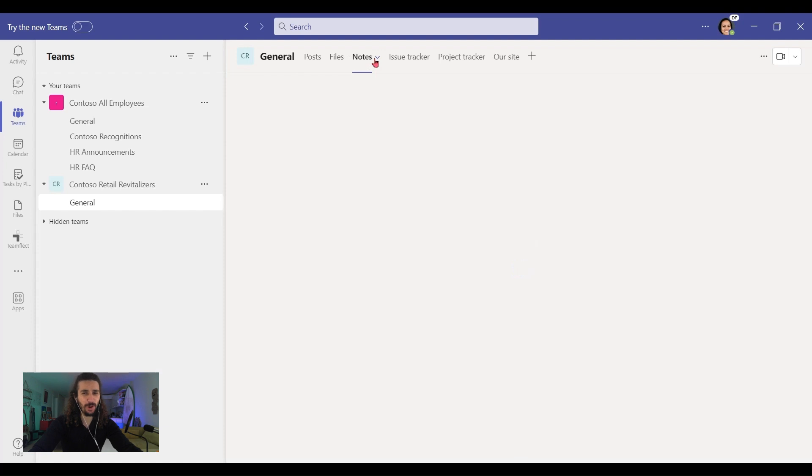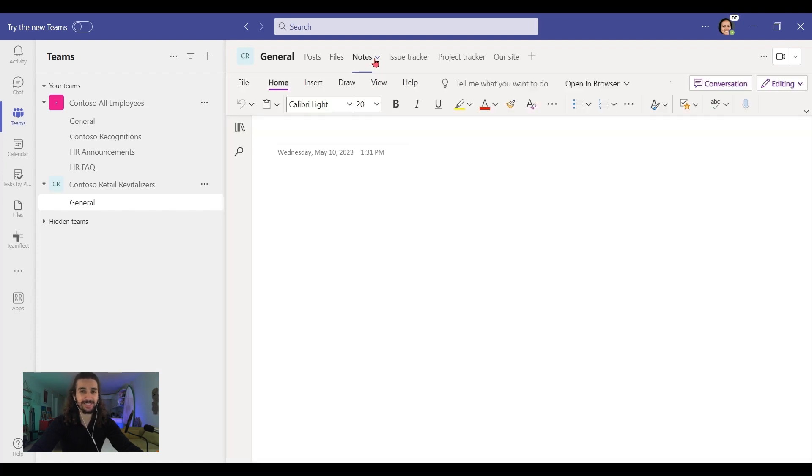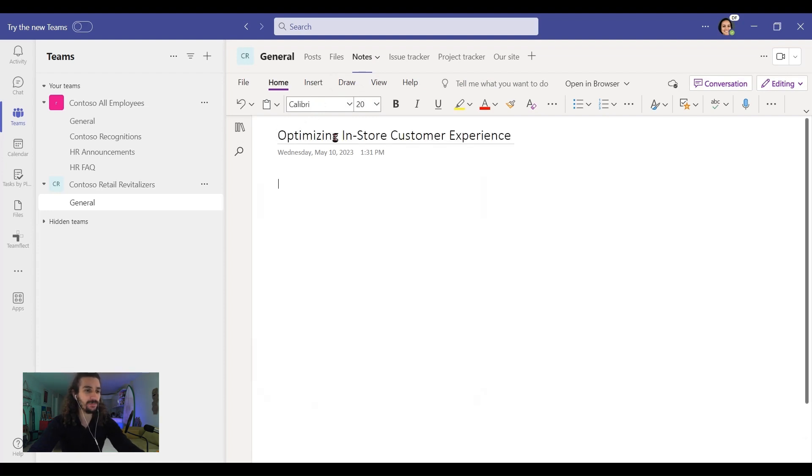Another channel that you'll probably be using very often that needs no introduction is Notes. This is pretty self-explanatory — this is where you can keep all your notes regarding your project. Let's take some sample notes here: 'Optimizing in-store customer experience.' Let's add item one, and most importantly, item two right here.